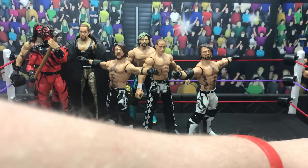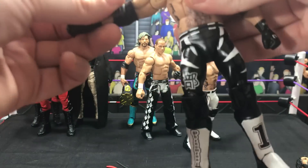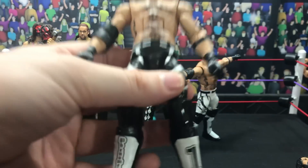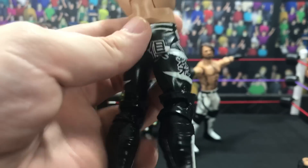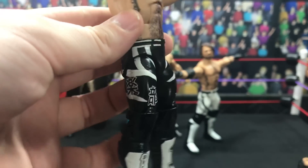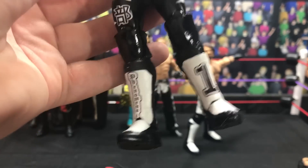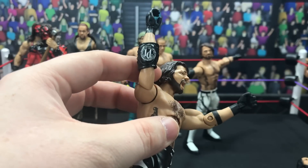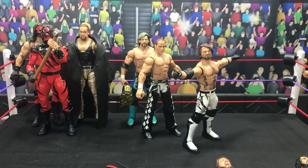Next up we have the Royal Rumble 2017 AJ Styles, also made by J Rain. Fixed his arms but I'm not sure what body was used — maybe Elite 47. You can see the attire right there, the black and white — so crisp. He did such a great job: Japanese lettering right there, the kick pads all white with 'Phenomenal,' the P1 logo, and he also did the decal on the elbow pad.